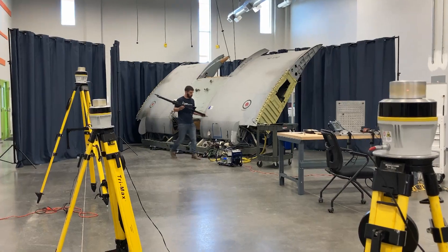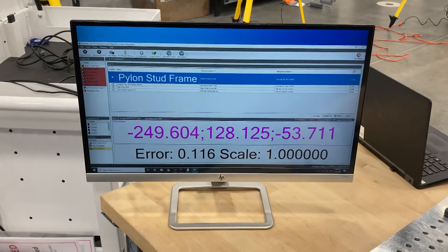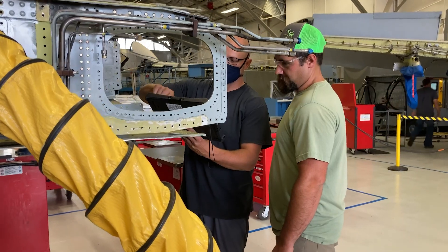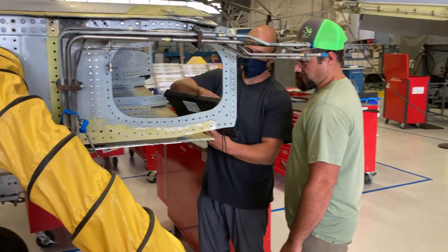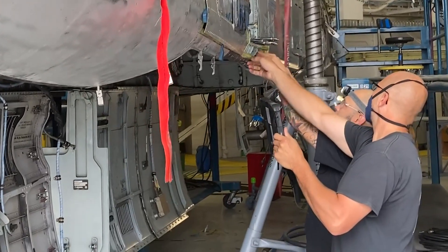What if we try to leverage that technology, only replace the model of the earth with a model of the part that you're inspecting? Take these digital data files and align that data to your models of your parts that you're maintaining, allowing engineers to accurately know where an area of corrosion was, where there is a crack on the plane.